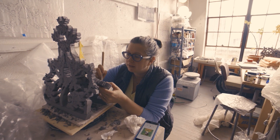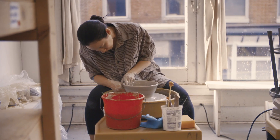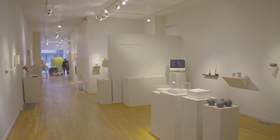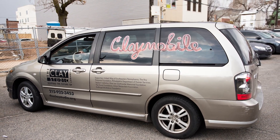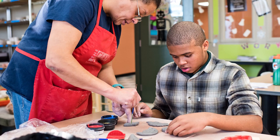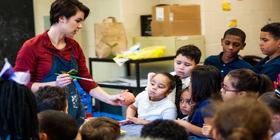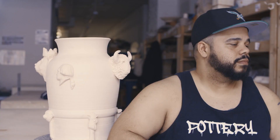There are resident artists, which is great. There's a school, there's a shop, a space for exhibitions. There is a Claymobile that goes to inner-city schools and introduces the children to working in clay. It's probably the only arts program they have in some of these schools.